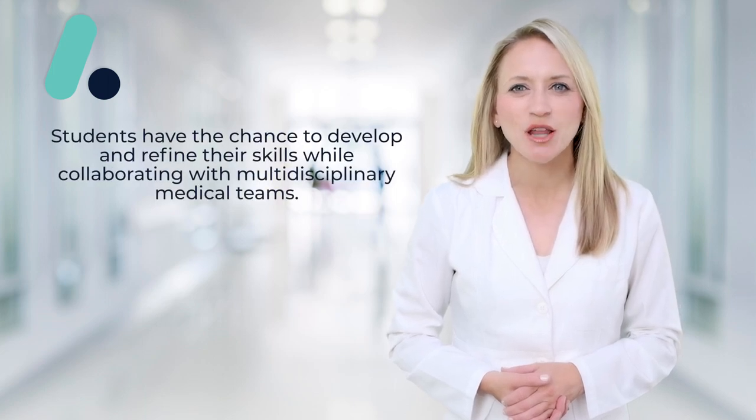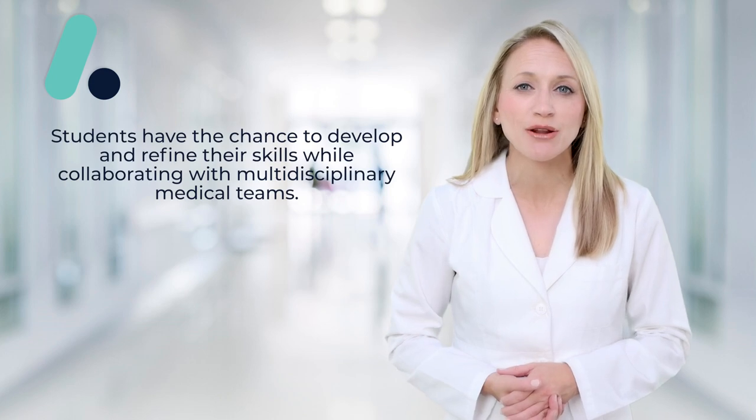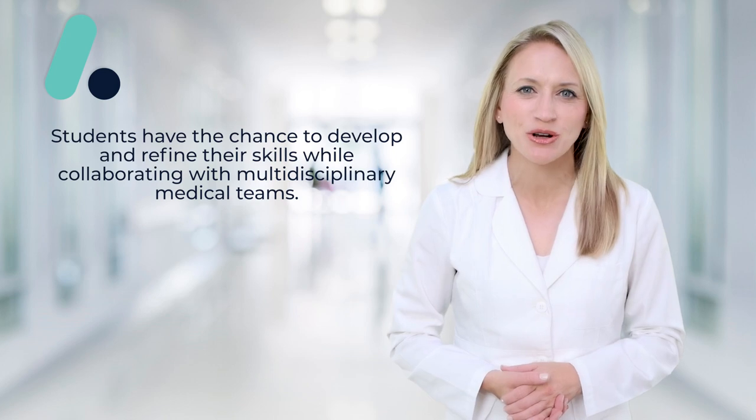While the externship is optional, it presents a valuable opportunity for students to apply their knowledge in real-world practice. Additionally, students have the chance to develop and refine their skills while collaborating with multidisciplinary medical teams, all under the expert guidance of seasoned healthcare professionals.